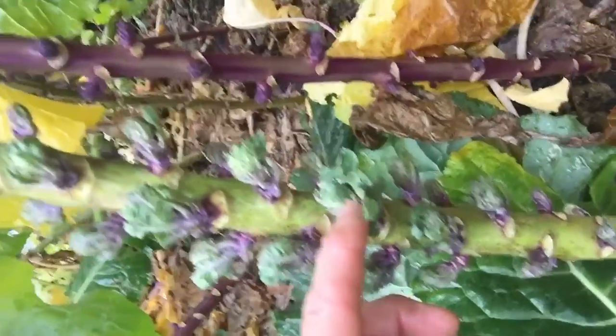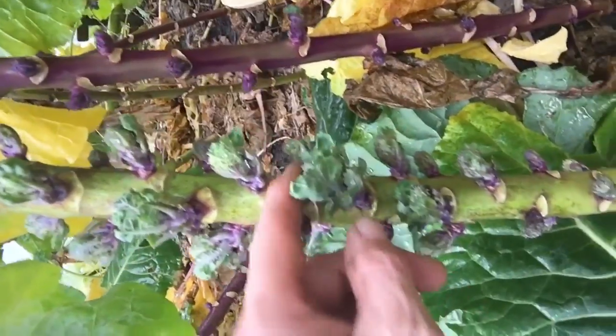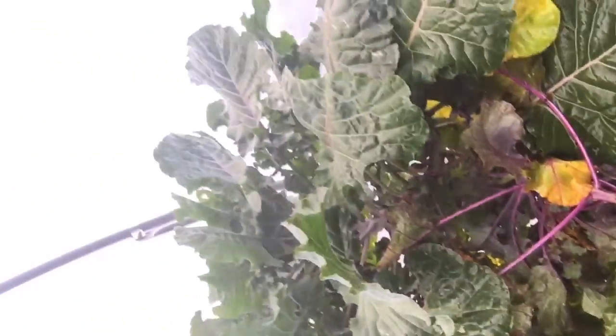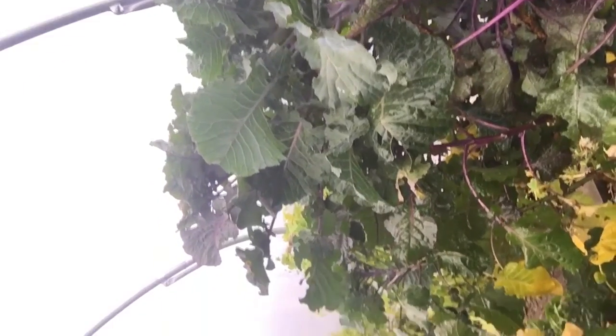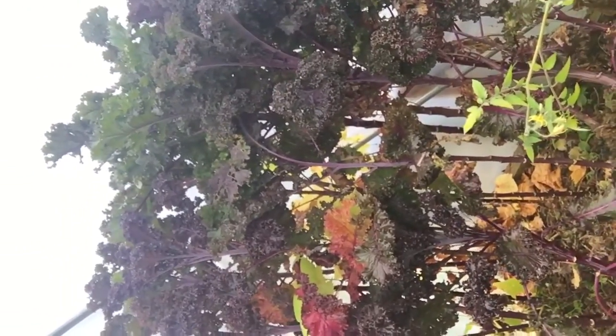So like I said, you've got the kalette here. There you go — so like I said, it's a brussels sprout cross. It's more like a... I can't find the word for it. I don't think I'll be growing these next year — they just take up so much space. And as you can see, that's the purple scarlet kale.